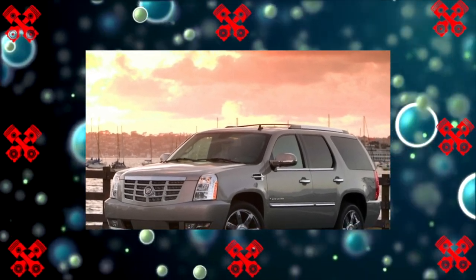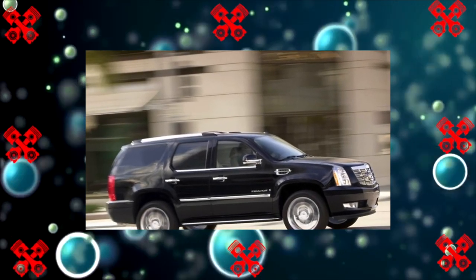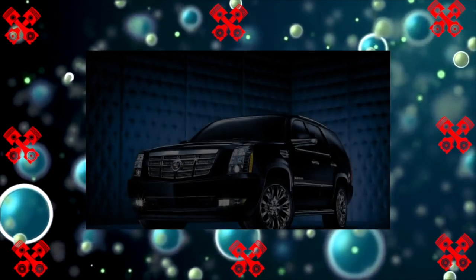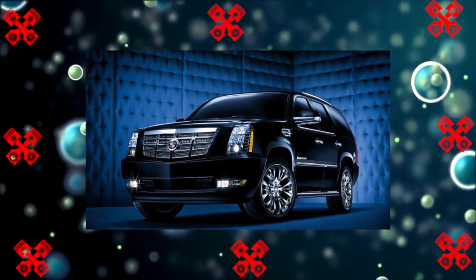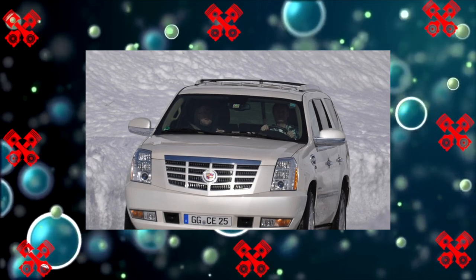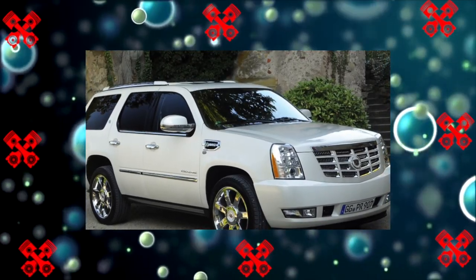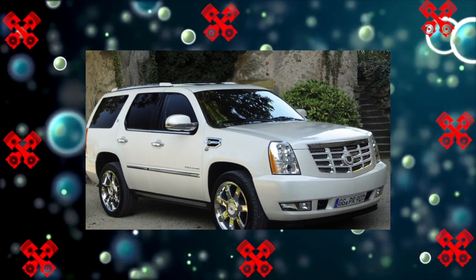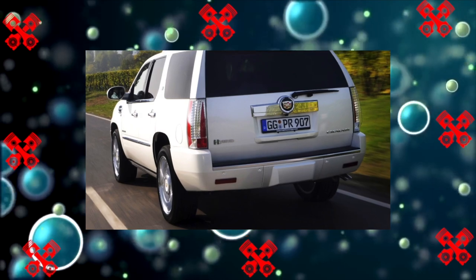The Escalade gained popularity among American full-size fans from the second version, 2001–2006, which, unlike the Escalade I — a complete analog of the GMC Yukon Denali — boasted a new 6-liter engine with its own exterior and interior design. The third-generation Cadillac Escalade began to be produced in 2007, in fact since the end of 2006. Like its predecessors, it basically has a Chevrolet Tahoe aggregate base.